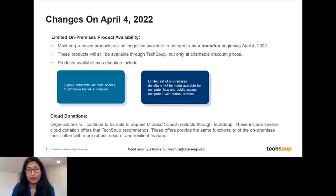On April 4th, we will be changing a few product availabilities. Microsoft is shifting to a cloud-first donation program. Traditionally they have offered donations in on-premises or desktop solutions — like Office Standard, Office Professional, or server licenses and Windows Server. Those products will still be available to nonprofits, but only at a charitable discount. All of Microsoft's donations going forward will be primarily in their cloud solutions.